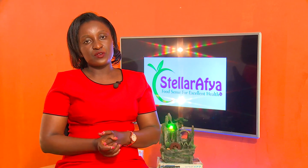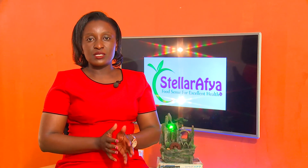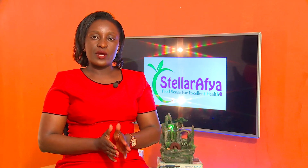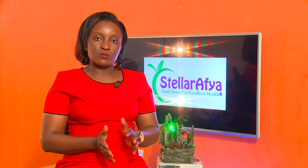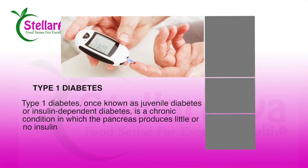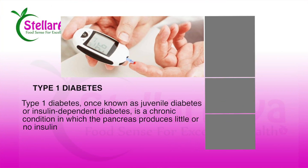We have different types of diabetes, but there are two key types. One is Type 1 diabetes. Type 1 diabetes, which is sometimes also referred to as juvenile diabetes, is where either the person is born with a dysfunctional pancreas so they're not really able to produce insulin. Insulin is the hormone that helps to remove the excess sugars from the bloodstream so that the sugars are not too high.